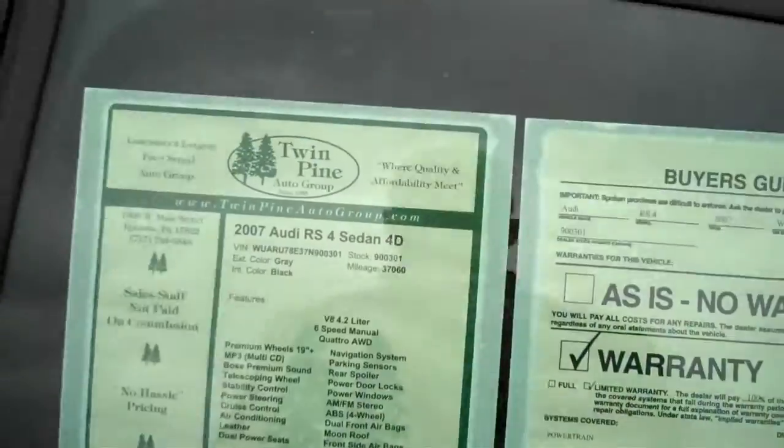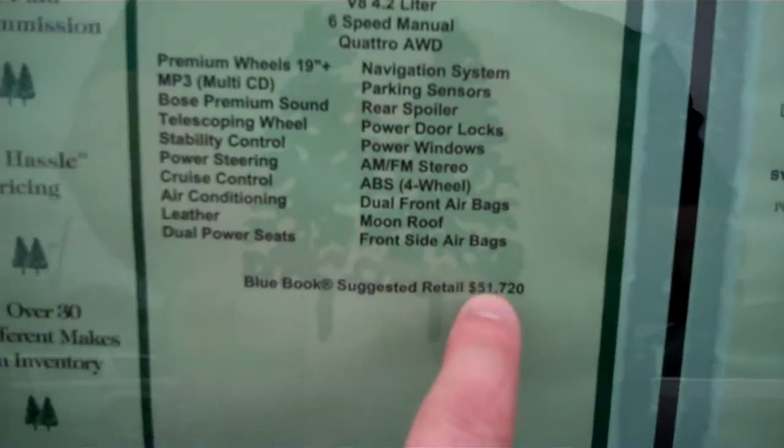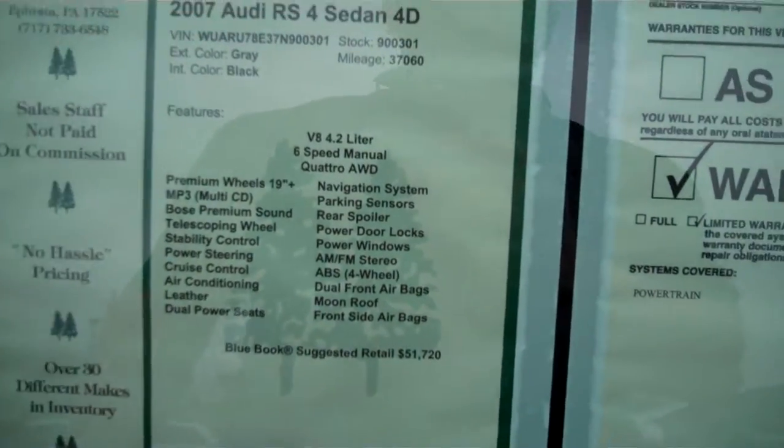Windows, power locks, power mirrors. As you can see, we have no haggle pricing here. Kelly Blue Book suggested retail 51,720. We're only asking 48.5. Still under factory warranty.